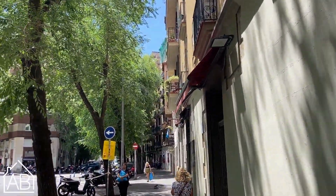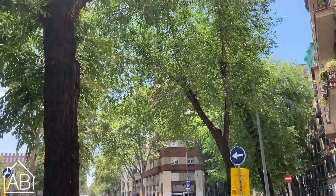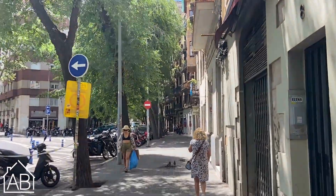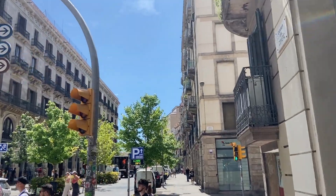Overall, El Born is a captivating neighborhood in Barcelona that offers a blend of history, culture, and a vibrant contemporary scene. It is a must-visit destination for those exploring the city and seeking an authentic Barcelona experience.